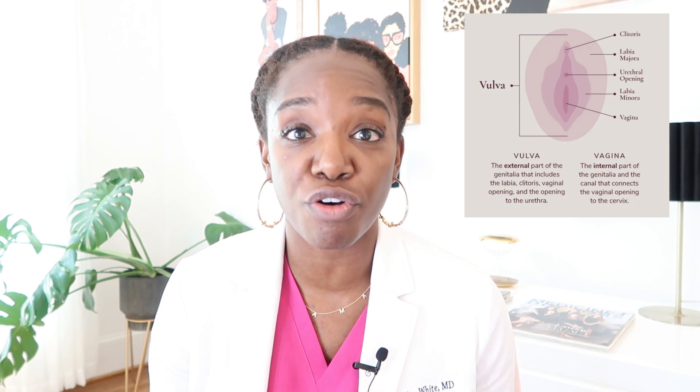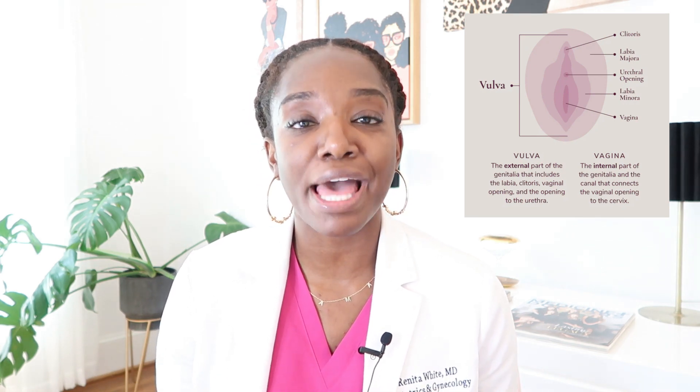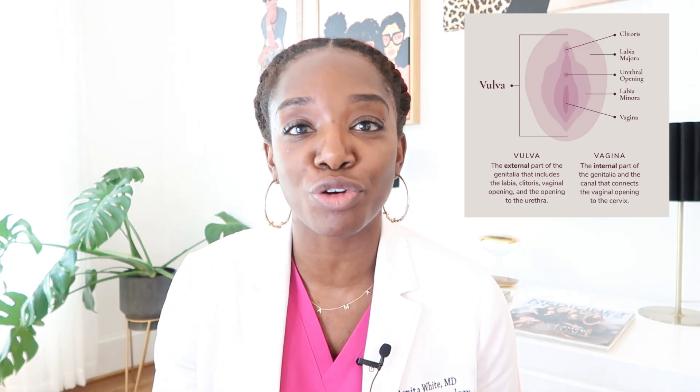Vaginal discharge — what is it, and how do you know if it's normal? First of all, everybody's got it. It is how the vagina cleans itself. Yes, you heard that — the vagina knows how to clean itself. So first it's important to understand the anatomy down there: what exactly is what. There's the vagina and then there's the vulva — two separate things. The vagina is that muscular tube that goes from the outside of your body to where the inside is, where the cervix and uterus is.